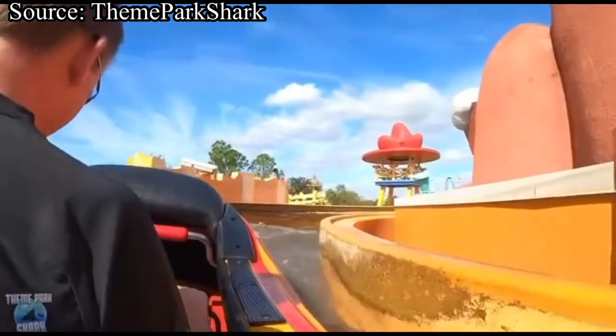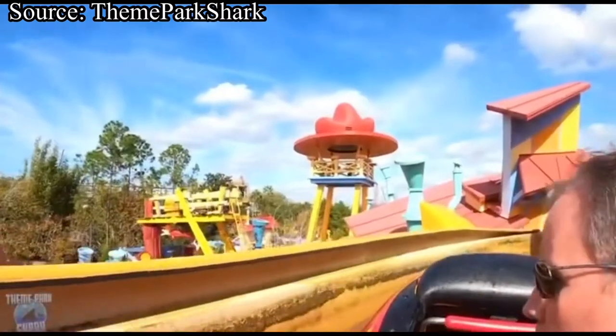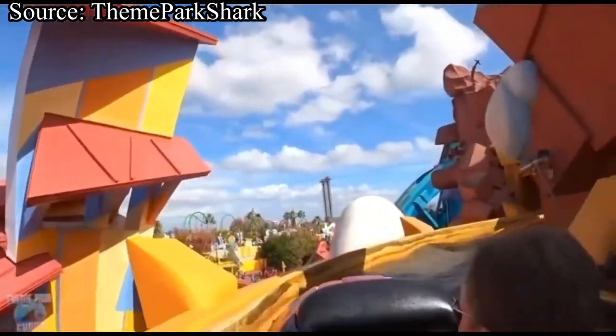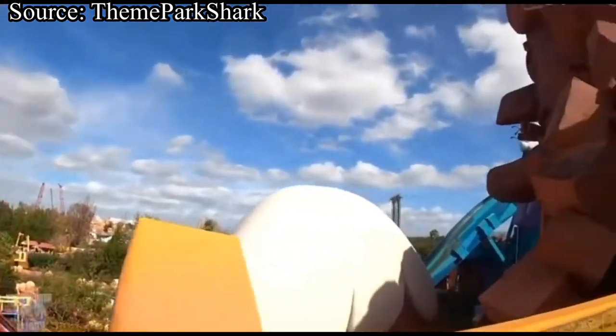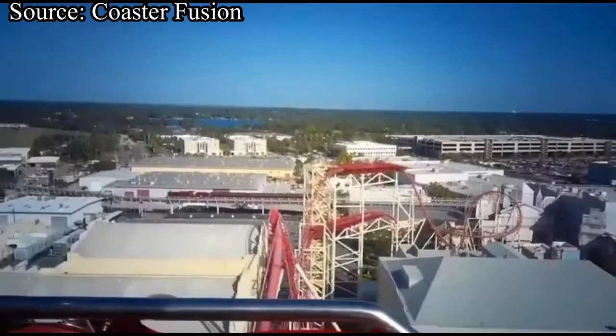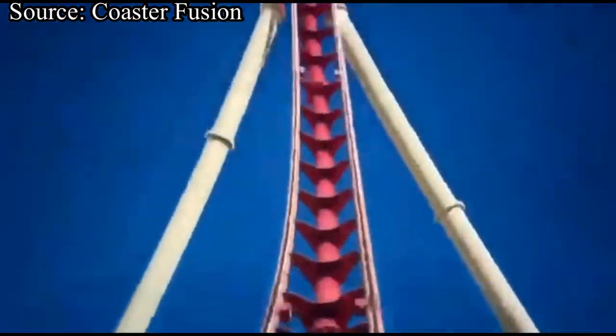Well, that's gonna do it for my video ranking the top ten rides at the Universal Orlando Resort. Once again, thank you to Coaster Craziness for helping out with this. Be sure to subscribe to his channel by clicking the link in the description. Let me know what your favorite ride at the resort is in the comments down below. Also, be sure to leave this video a like, subscribe to the channel, and I'll see you next time on Hang Time Thrills.